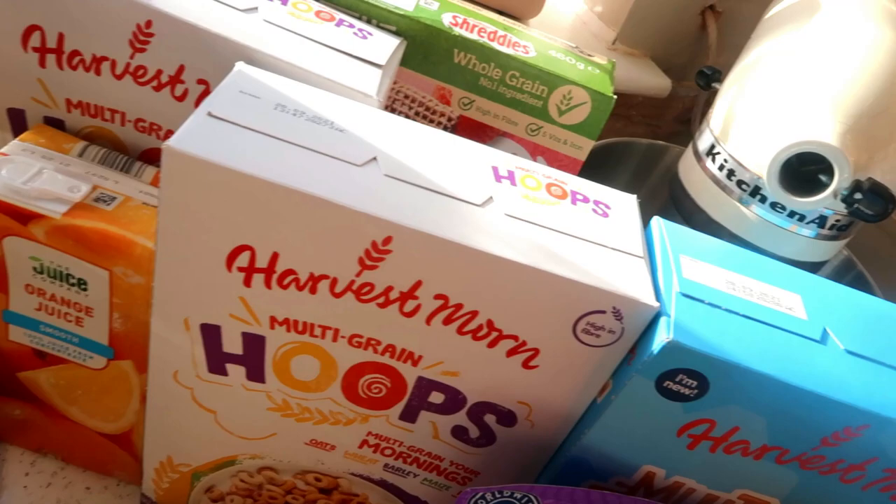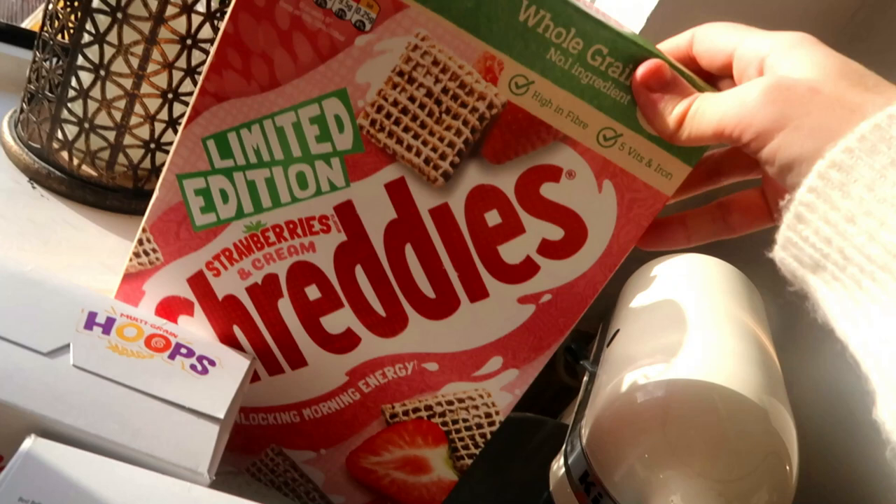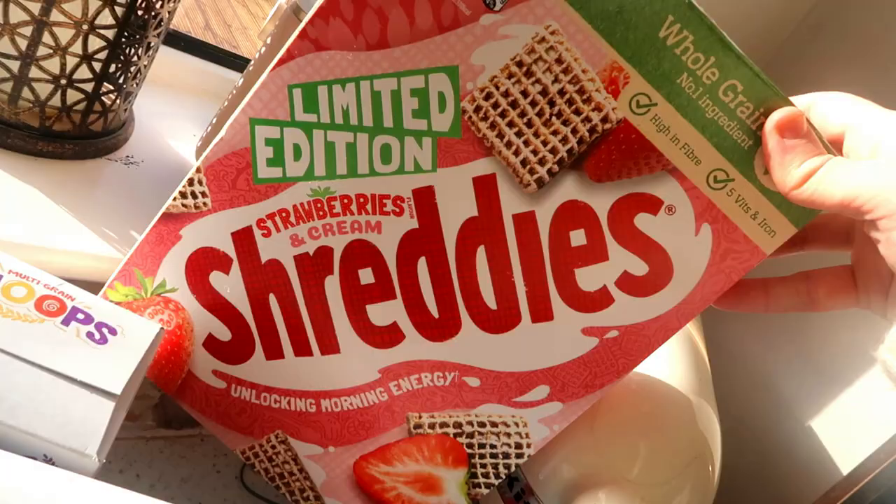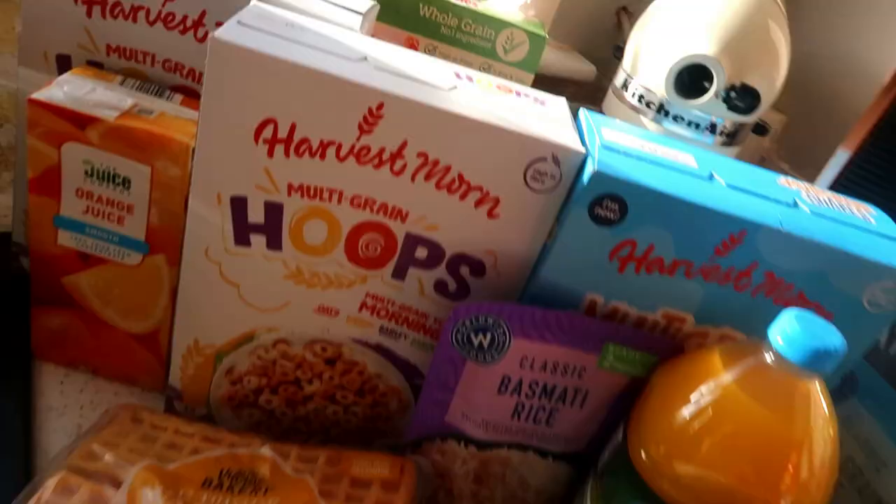Some of these limited edition strawberry and cream shreddies — I don't know what the kids are going to think of these. It could go one way or the other — they could think they're just gross or the best thing ever — but I just put them in as a little change. So that is all my cupboard items.